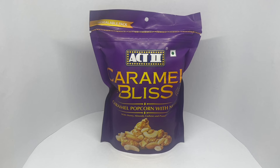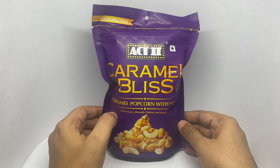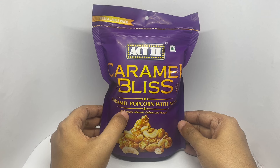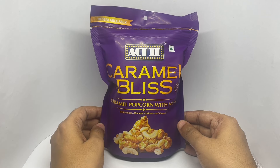Let's take a look at this Caramel Bliss by Acto. It's caramel popcorn with nuts — honey, almonds, cashew, and peanuts. That's how it looks. Never seen this combination before. It comes in this colorful purple packaging.